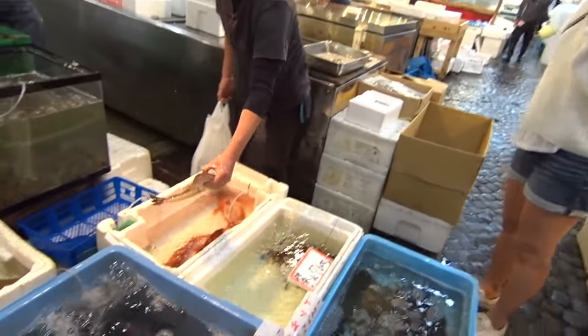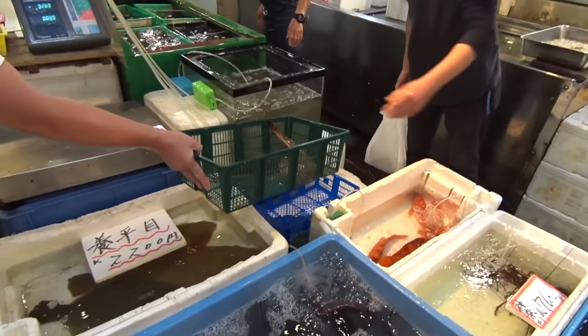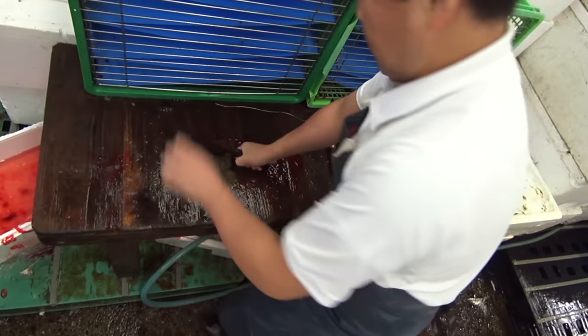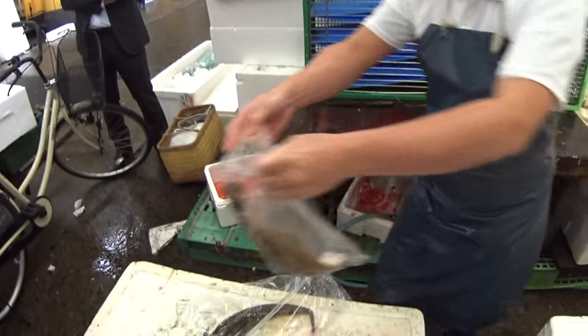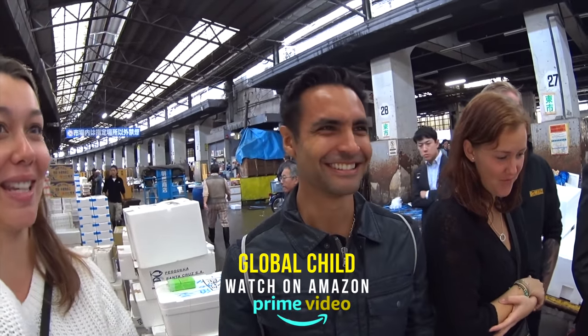No fish were harmed during the making of this video — except all of these ones. Make it stop, make it stop! The chef was like, 'No, you have to see this,' and I was like, 'No.'